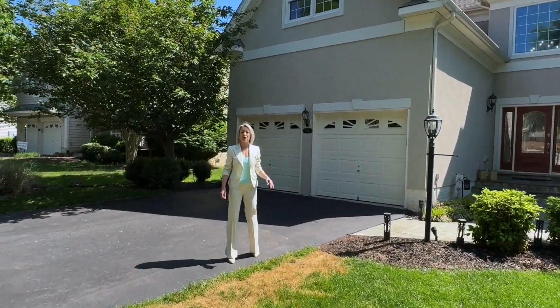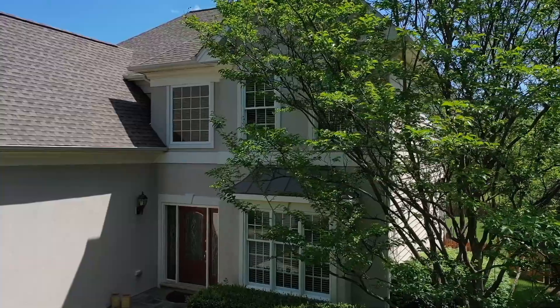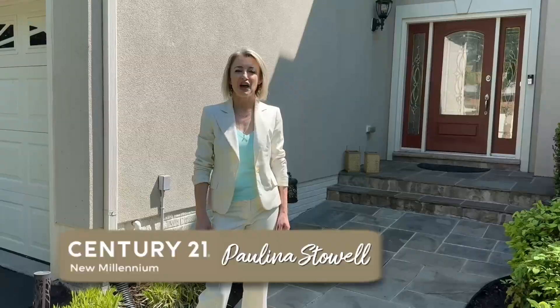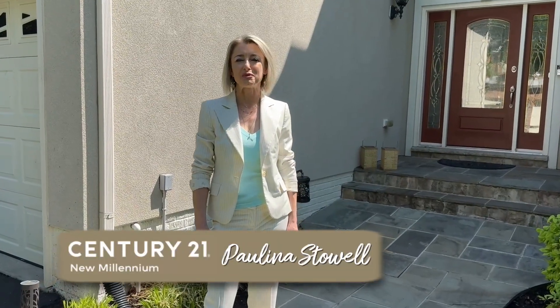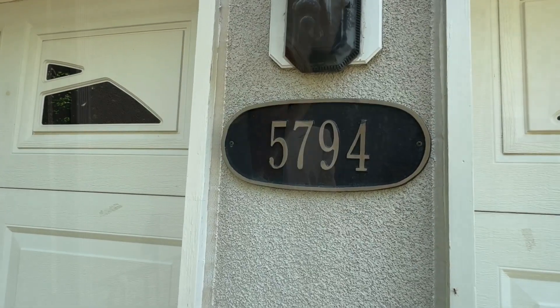This quintessential stucco from Dominion Valley Beauty will sweep you off your feet. I'm Paulina Stowell with Century 21 New Millennium and this is 5794 Waterloo Bridge Circle. Take a tour with us.